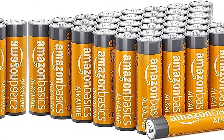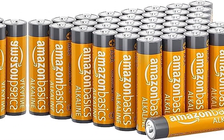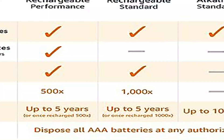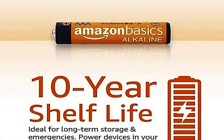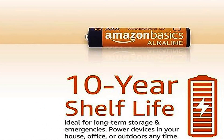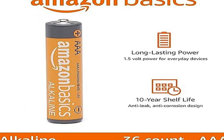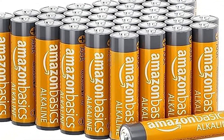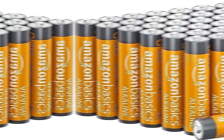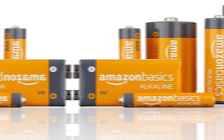ASIN: B00LH3DMU. Item model number: AAA-LR03-AM4. Includes 36 AAA batteries. Customer reviews: 4.7 out of 5 stars, 384,715 ratings. Best Sellers Ranked: Number 2 in Our Brands, Number 1 in Sales Deals, Number 1 in AAA Batteries. Not discontinued by manufacturer. First available December 11, 2018.